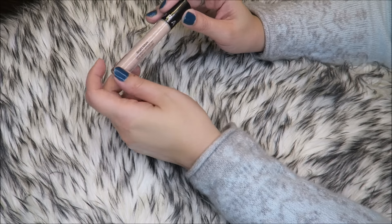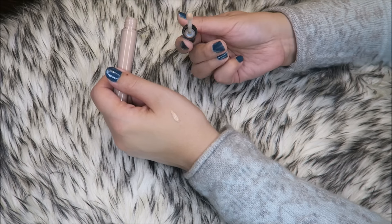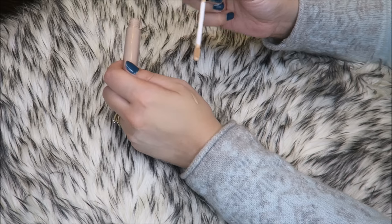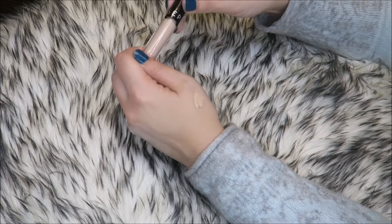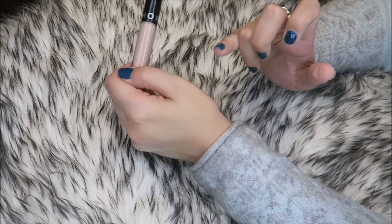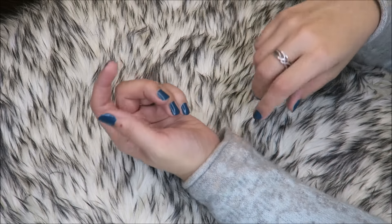And the Sephora Bright Future Gel Serum Concealer — I know a lot of people like this but it doesn't work for me. I also hate the applicator; it's rounded on all sides and you only get what comes up on the tip, which is annoying — I want it to cover every side. It looks a little dark too, and it just doesn't cover my dark circles well enough. So I'm getting rid of that.